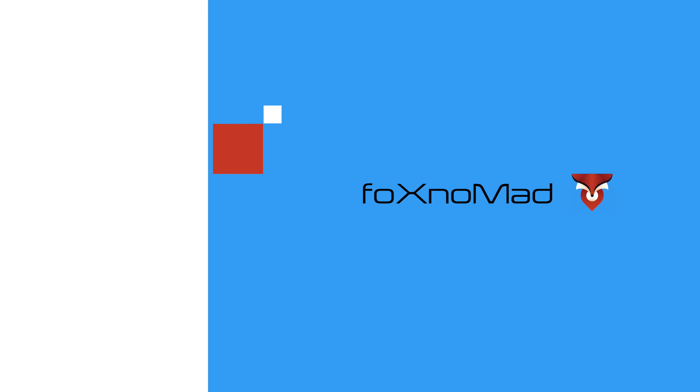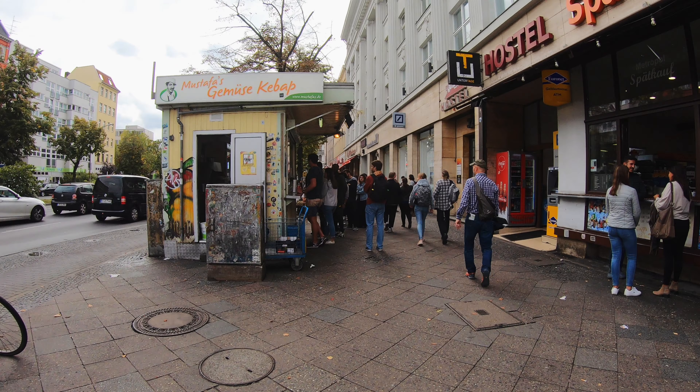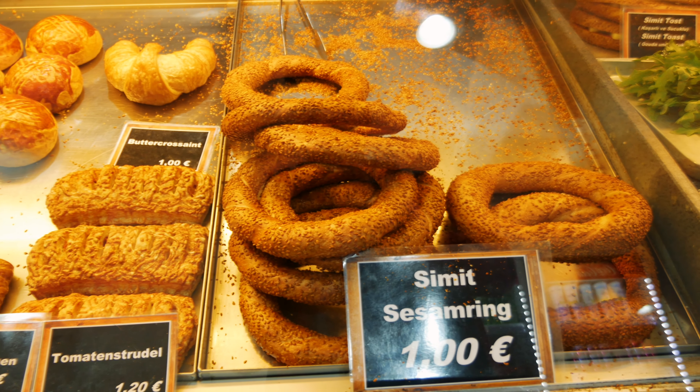Hi everybody, this is FoxNomad and today I want to help you travel smarter by taking you on a Turkish street food tour of Berlin. The reason I chose Berlin is because there are a lot of street foods you don't find really outside of Turkey. You've probably seen doner and kebab everywhere, but there are a couple of street foods you can find in this city that are more difficult to find in other international cities around the world.